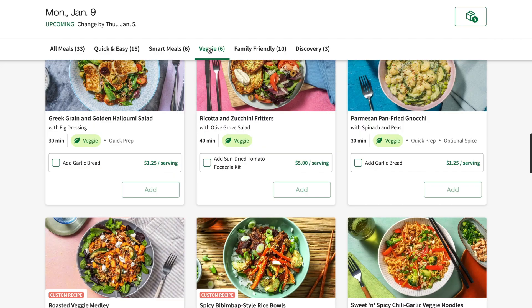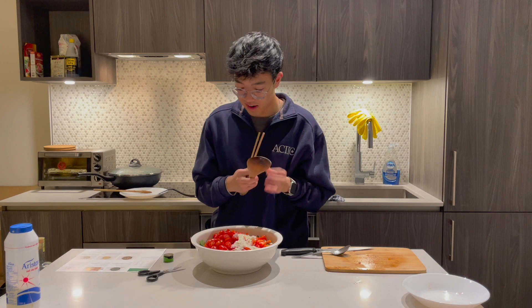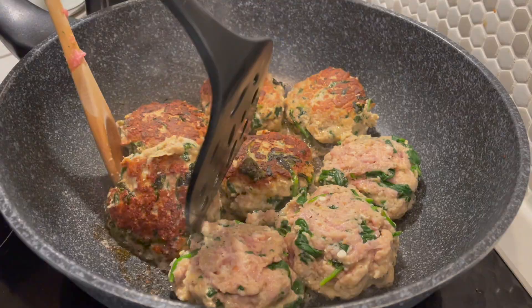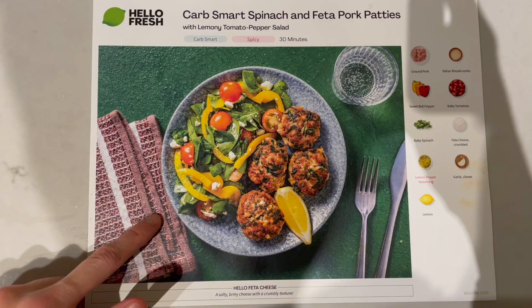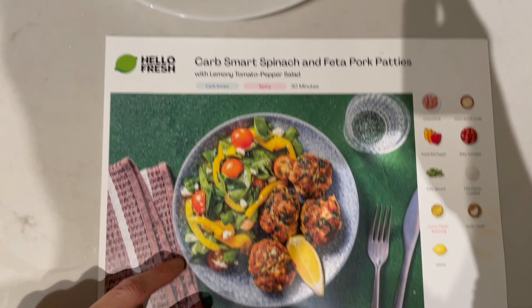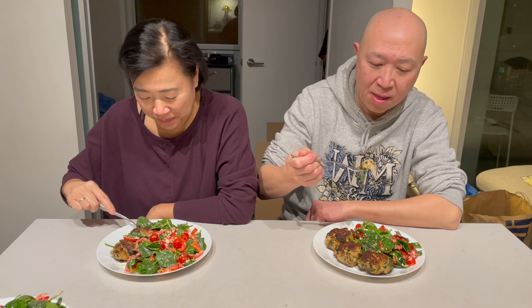I'm going to try tossing this salad without getting it everywhere. All mixed — only just one splashage. Time to eat. My parents don't know HelloFresh; they've never had it before, so we're going to do a taste test on them. First time trying HelloFresh — it's so good. 'Very delicious.' 'So crunchy.' 'I give a big thumb to Nathan.' And thank you, HelloFresh.